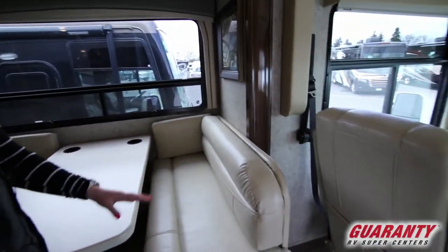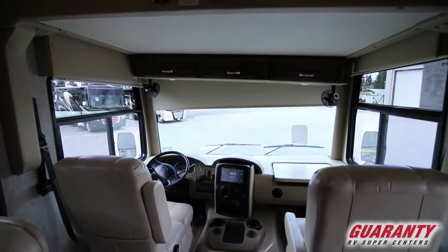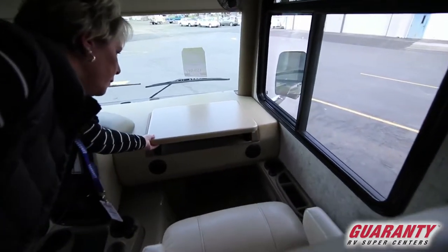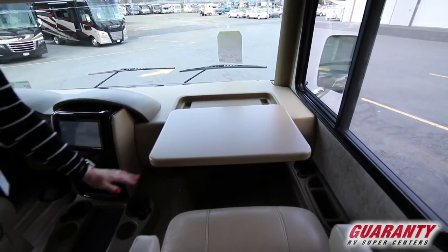It comes with a drop-down bed here. Nice little workstation when you're going down the road, if you need to catch up on some work.